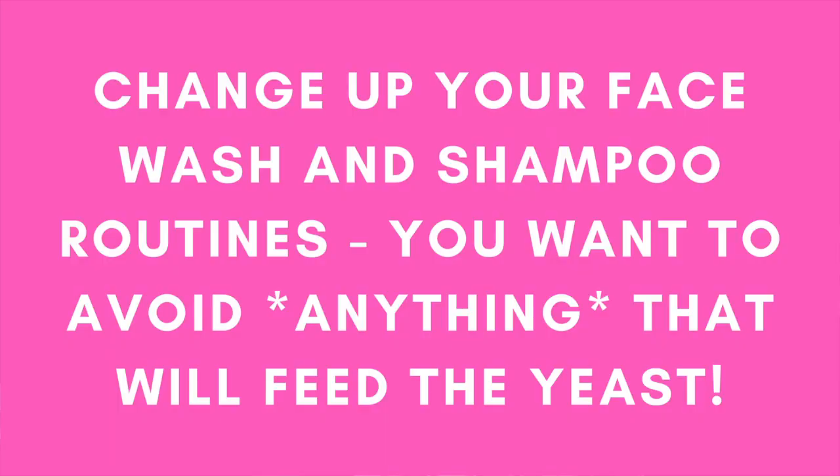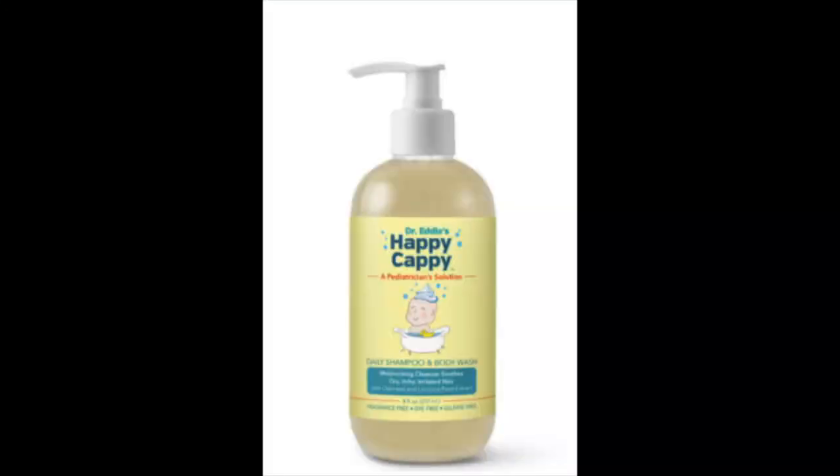From a wash and cream perspective, here are some recommendations I make for my clients. Change up your facial wash routine and your shampoo routine. If you have issues with breakouts and or itchiness along the jawline, hairline, neck, or back, I would recommend switching over to an anti-dandruff shampoo like Dr. Happy Cappy. This product contains zinc pyrithione and it's used for dermatitis, dandruff, and sensitive skin, and it can really help calm down some of this growth.